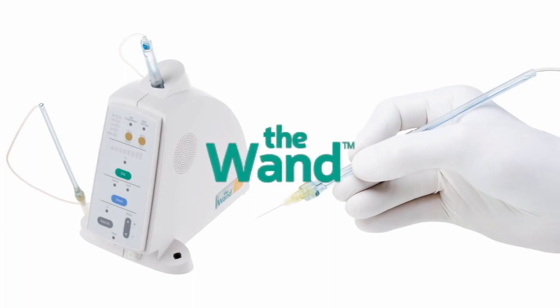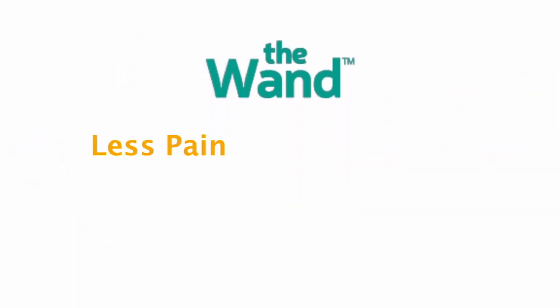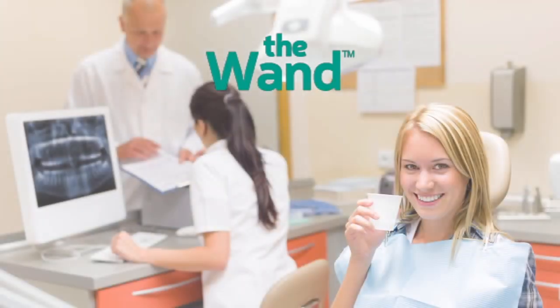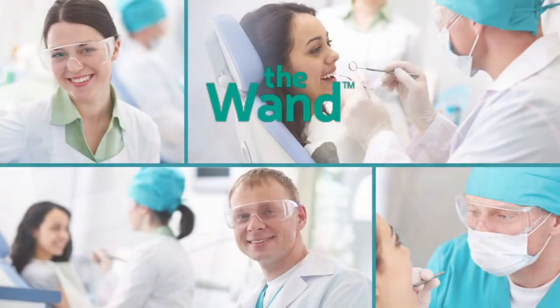Dentists all over the country tell us that less pain, less anxiety, and less collateral numbness means their patients are more satisfied. More satisfied patients means a more thriving practice.